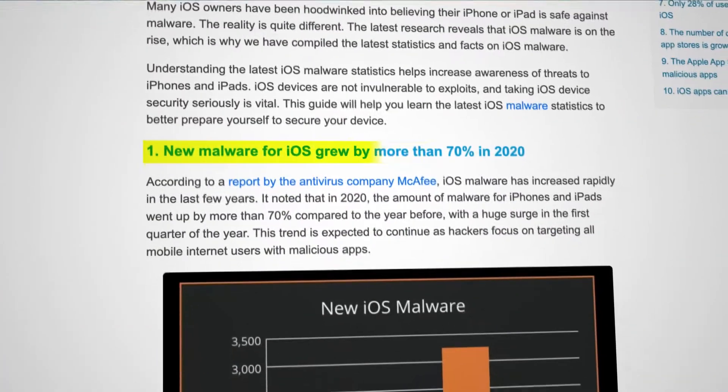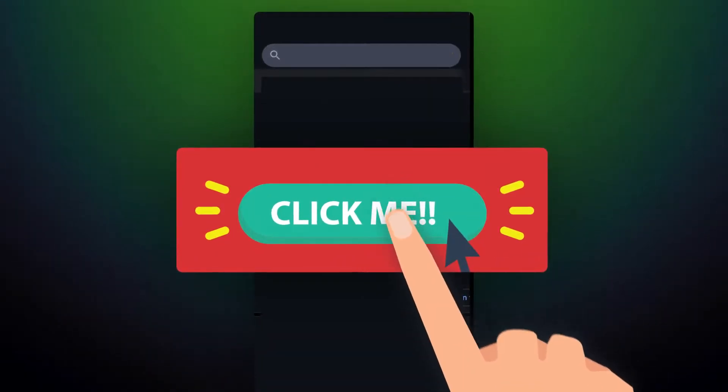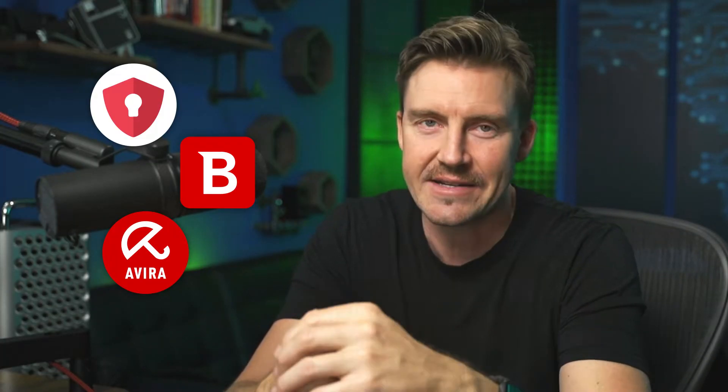Navigating today's digital world without an antivirus — that's risky. While staying safe with good cybersecurity hygiene is still possible, no one is immune from accidentally clicking a malicious pop-up or being a target of a cyberattack. So today I'm going to review the three best antivirus apps for iPhones and other mobile devices so that you can stay safe and relaxed.